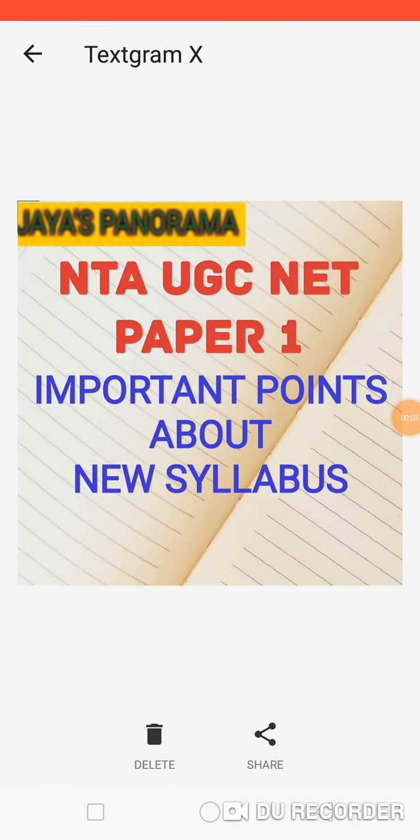Hi, this is Jaya. In this video, we shall see about NTA UGC NET Paper 1. We shall see some important points about the new syllabus and the new pattern. We know very well that NTA UGC NET exam is held twice a year and it is very important to clear this exam for those who are aspiring to become college professors. Knowing a few facts will help us to face the exam with confidence, and I hope that this video will definitely be helpful to you.